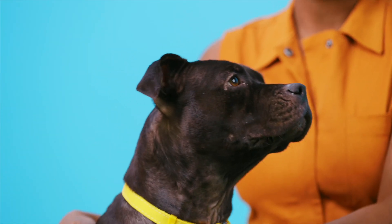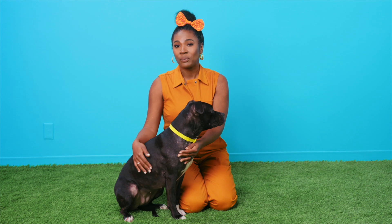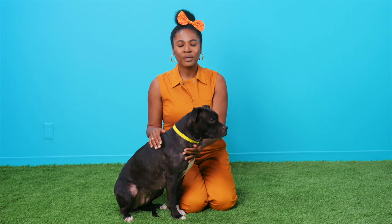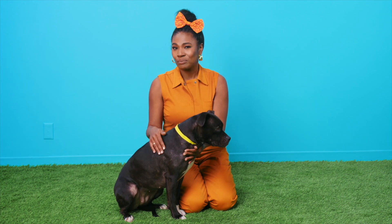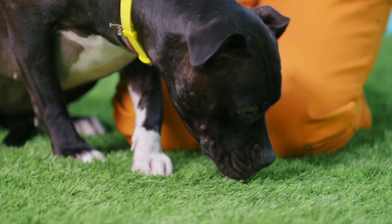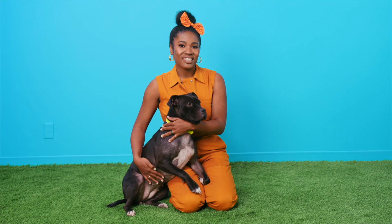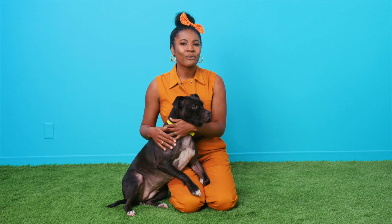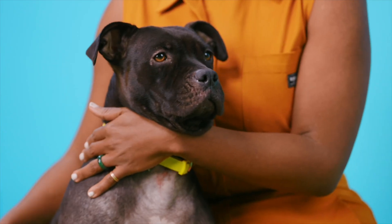Ms. Bodie came into my life just a few months ago when one of our houseless neighbors, Chris, was trying to get into a housing and recovery program. But unfortunately, they didn't have room for Ms. Bodie. When he told me about his conundrum, I offered to make a home for her, either temporarily or permanently. That way, he could still see her, not risk losing her forever if he got stable and well, and know that the love of his life is well taken care of in the meantime.